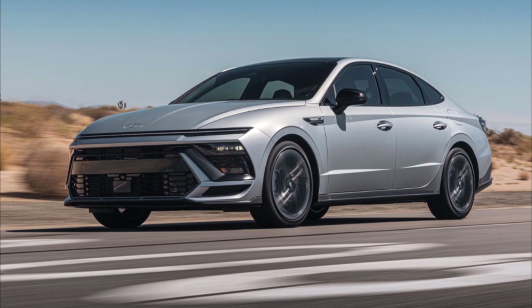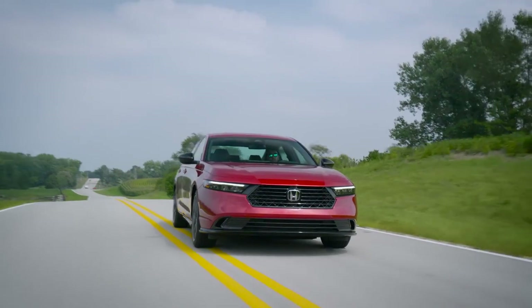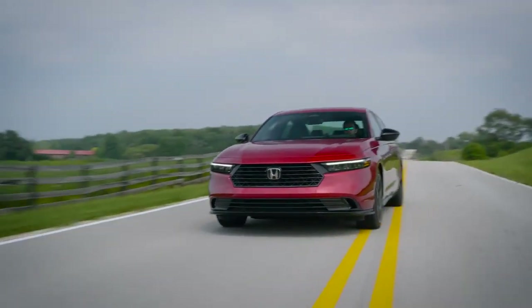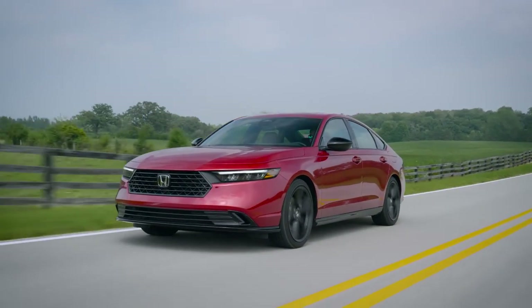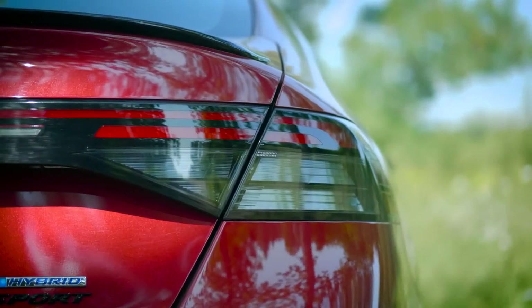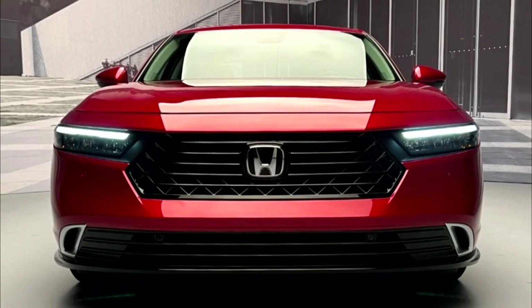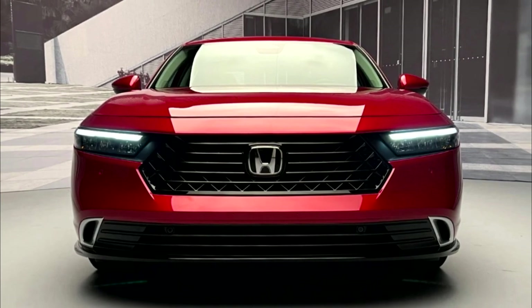All-wheel drive is now optional, but only on cars with a base 2.5-liter 4-cylinder. Following a complete redesign last year, the Accord rolls into 2024 with no significant changes or revisions. Even during this age of the SUV, there's still demand for an honest and frugal mid-sized family sedan, and the 2024 Honda Accord is the best of the bunch.